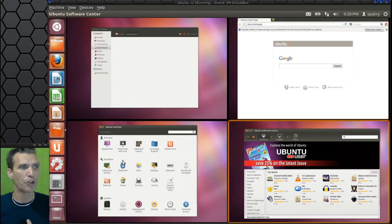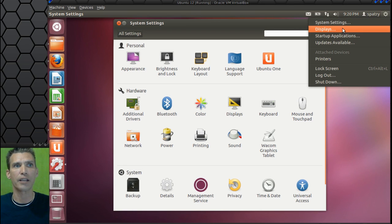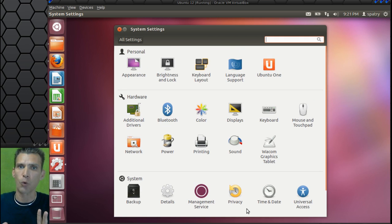I want to quickly show you that you do have System Settings that you can easily access from the gear on the upper right. Selecting System Settings will bring this dialog up. From here you can change the appearance of your system, brightness and screen lock, keyboard layout, language support. You also have the ability to use Ubuntu One, which is your cloud. There are additional drivers, Bluetooth, color, a display manager, keyboard, mouse and touchpad. Everything you will need to configure your system is all right here, and it's relatively straightforward and easy to use.